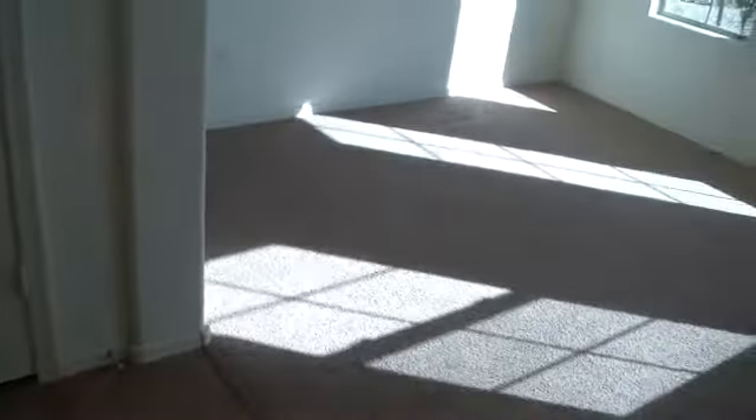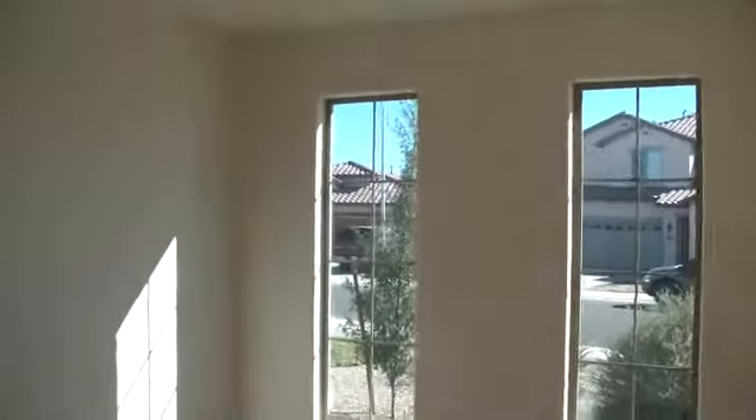Just to the right of the front door is a 10 by 10 foot room, which although it could have been a bedroom, they elected not to put a front door on it. There is a closet. Right out of this room is the first downstairs bathroom.